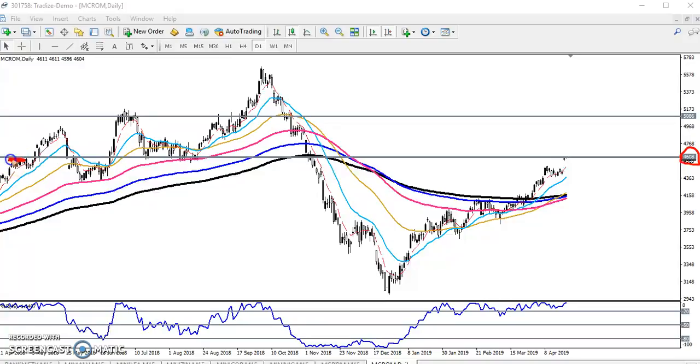You can see previously it was resistance, it was resistance, it was support, support. Right now here you can see they are forming a strong resistance. That is why I told that if you want to enter in this market, don't go for buy. Yesterday I told that if they break this resistance, that is probably to reach another level of 5086.